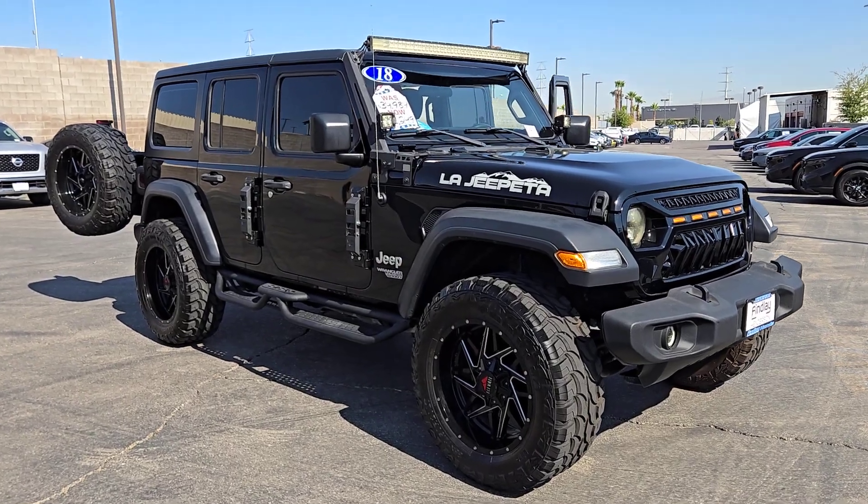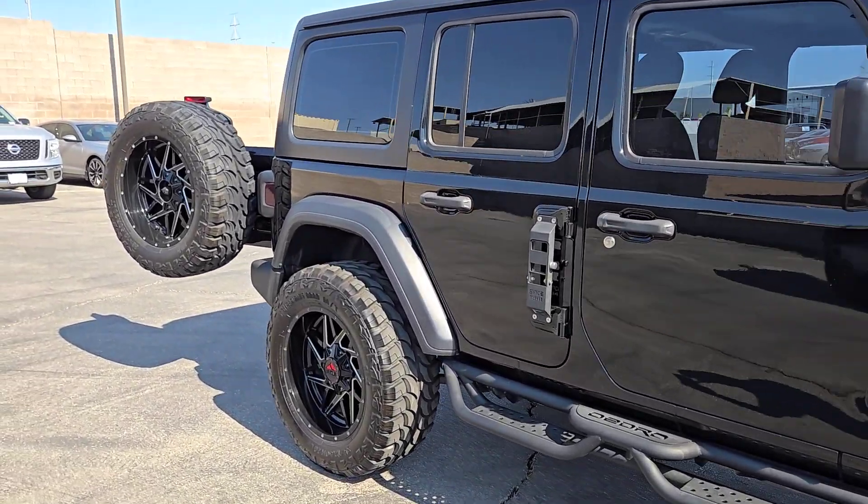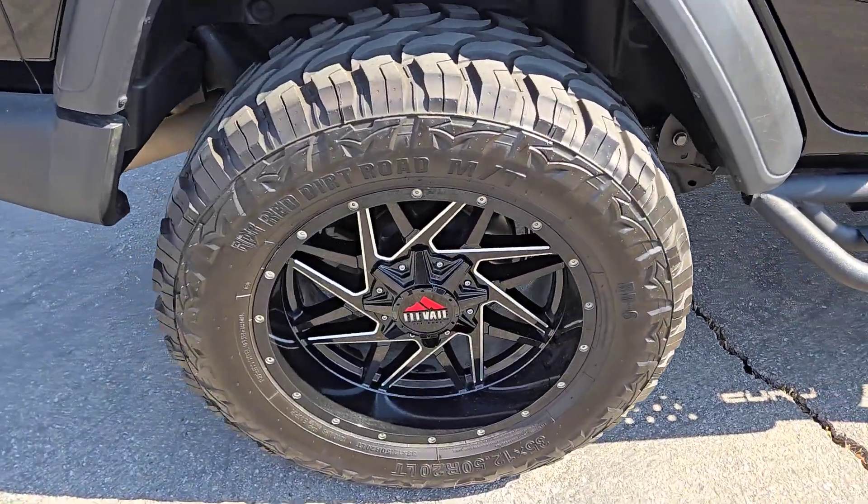Get into a car with value. 2018 Jeep Wrangler. With less than 70,000 miles on the odometer, this vehicle provides excellent value.